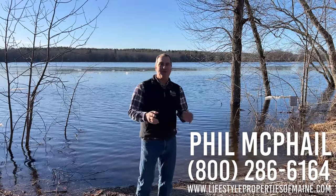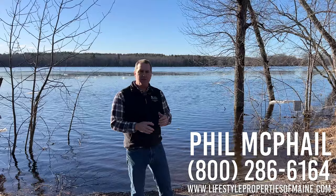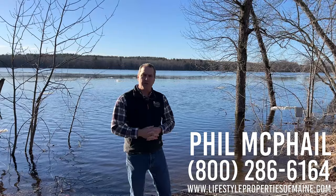Good afternoon. Phil McPhail here with United Country Lifestyle Properties of Maine. I'm not in Greenland today — that's not the Greenland ice sheet or any icebergs behind me. That's the Penobscot River, and the ice is going out of it this week. I am at the Pasadumkeg River boat landing.